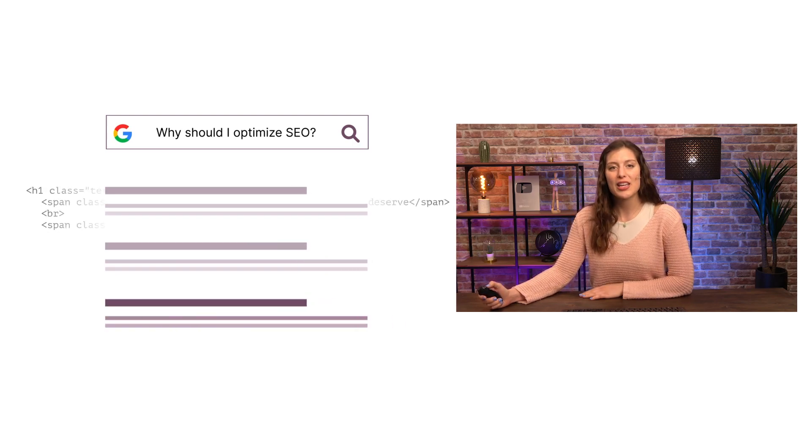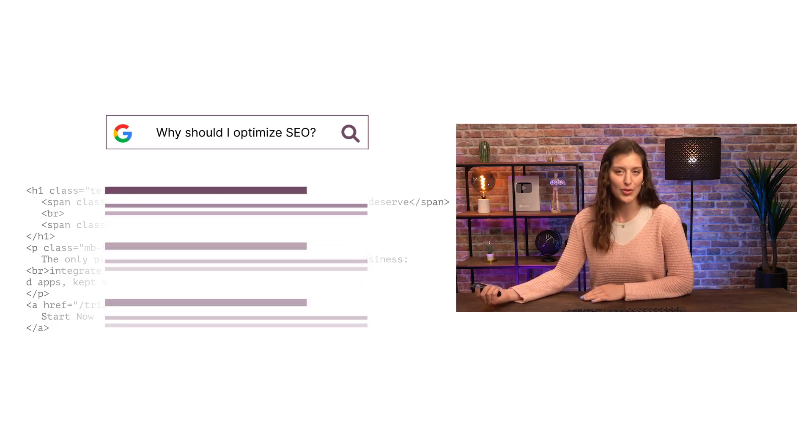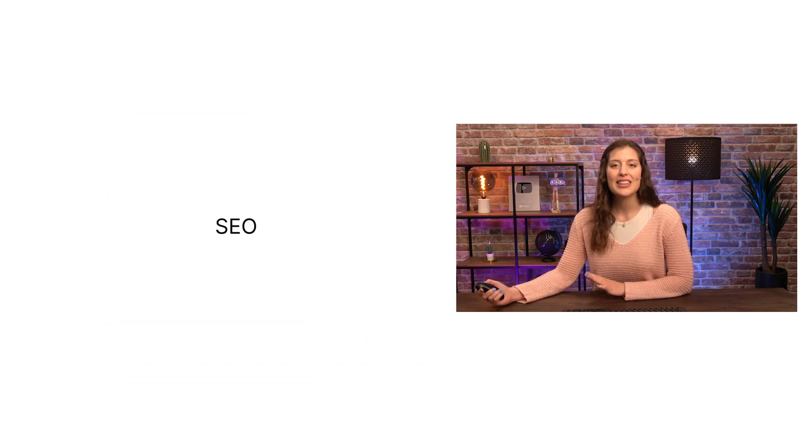Their algorithms analyze pages in the index, taking into account hundreds of ranking factors or signals, such as keywords, page loading speed, or the number of monthly visitors, to determine the order pages should appear in the search results for a given query. That's what we call SEO — search engine optimization.